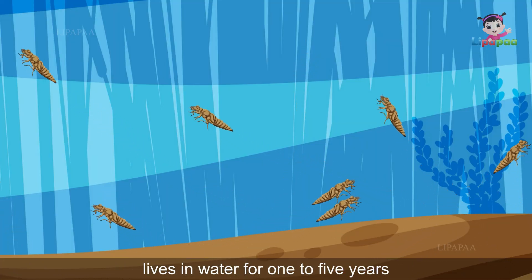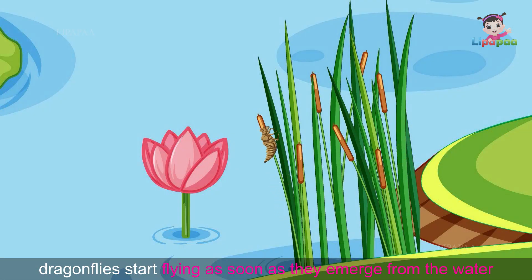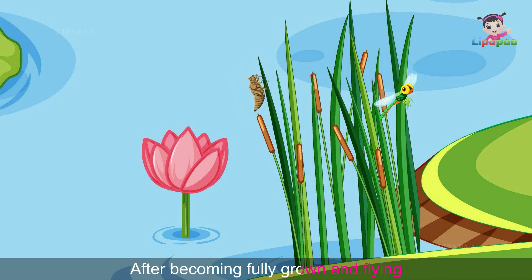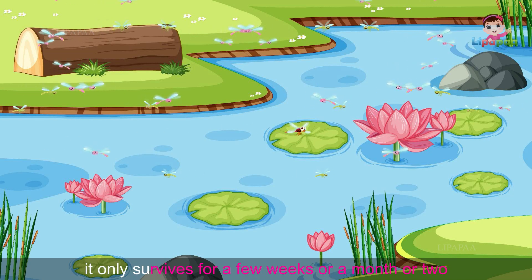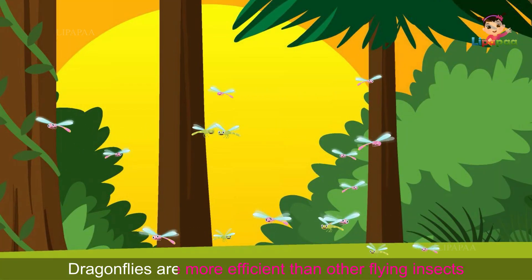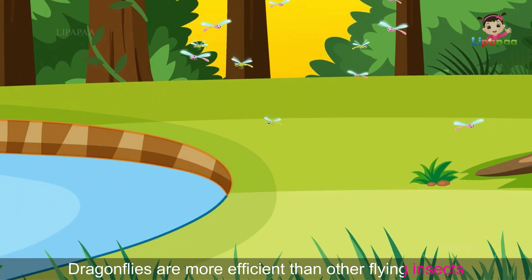Dragonflies start flying as soon as they emerge from the water after becoming fully grown. However, after emerging and flying, the adult dragonfly only survives for a few weeks or a month or two.